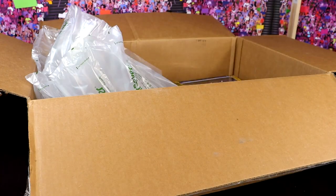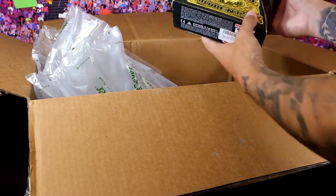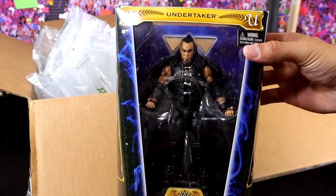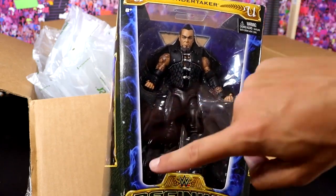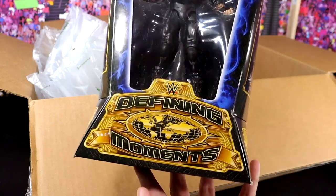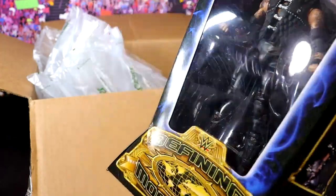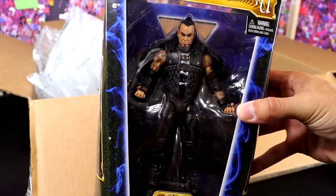I'm getting lightheaded. Next up, we have the Defining Moments Undertaker — an underrated gem right here. This figure shelf-warmed so hard and it was so beautiful. One of the most underrated Mattel Elites of all time. Look at this packaging with the purple and blue flames going down the side, the Defining Moments packaging on the side, the window into the back with the Taker logo. And what's cool is that this has now returned this year, so what better timing.